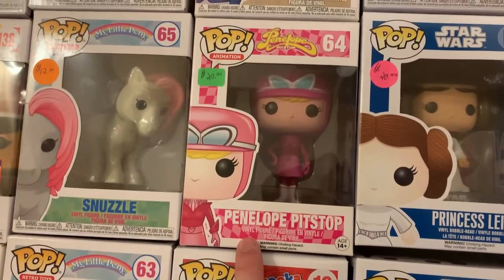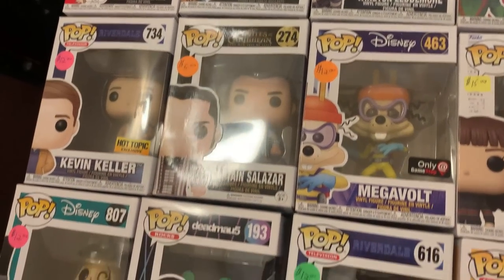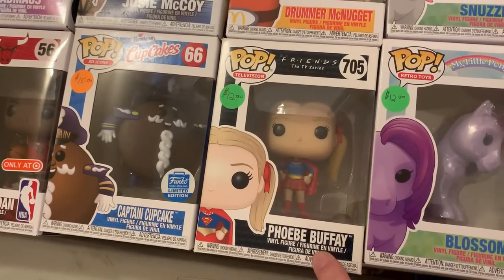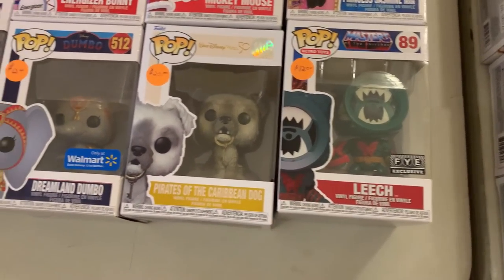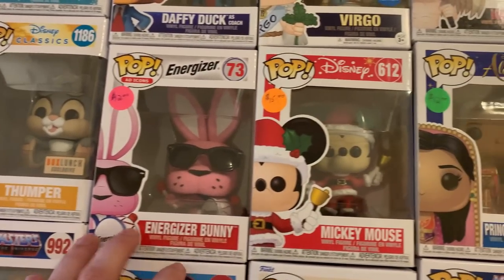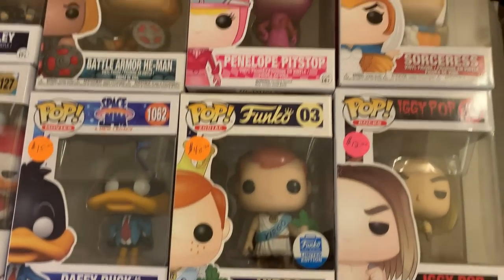I got Bazooka Joe, Penelope Pitstop, Captain Crunch, Baba Louie. Over there, I got Kevin Keller, Deadmau5, Josie McCoy, Drummer McNugget, Phoebe in the Supergirl outfit from Friends. Coming over here, I have Leech from Masters of the Universe, Pirates of the Caribbean Dog, Dreamland Dumbo, Thumper, Energizer Bunny, Christmas Mickey Mouse, Princess Jasmine from Aladdin. We have the Virgo Freddy Funko — that's pretty cool. Another Penelope Pitstop. I also have Pauly Pigeon from New York Comic Con, Daisy Duck.